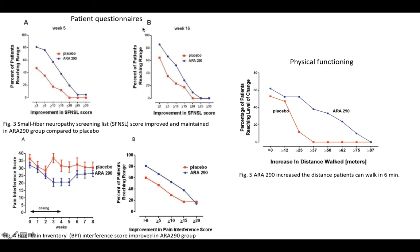The study also used patient questionnaires, including the Small Fiber Neuropathy Screening List, which asks sarcoidosis patients about pain and autonomic functions associated with small nerve fiber damage. The ARA290 group had greater improvement in scores, and this improvement persisted up to week 16 after treatment. Patients were also asked about the Brief Pain Inventory Interference Score — how much their pain interferes with daily activities — and ARA290 patients reported less interference and much greater overall improvement.